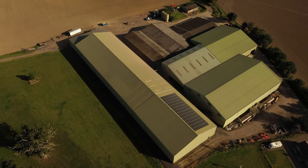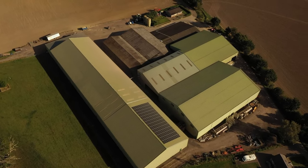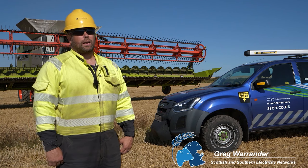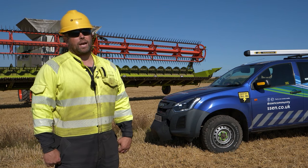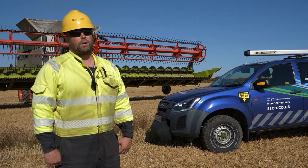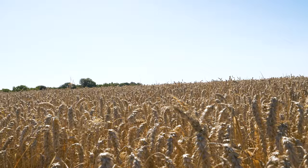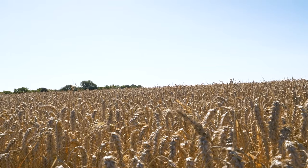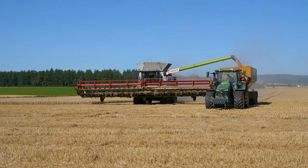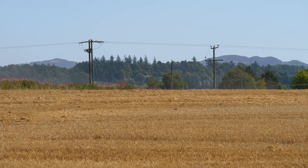Greg Warrender is one of the engineers who attends farms to help farmers assess potential risks and resolve any faults. My name is Greg Warrender and I'm part of the network integrity team for SSEN. Part of my role is to attend faults when there are power outages on our network, and also to improve our network to prevent power going off in the first place. At this time of year we get called out to a lot of incidents which vary depending on the size of the machine and the overhead power lines in the fields.